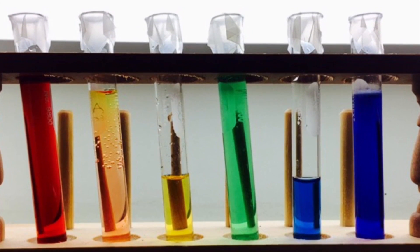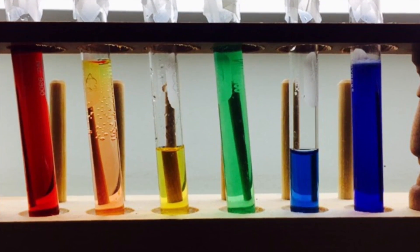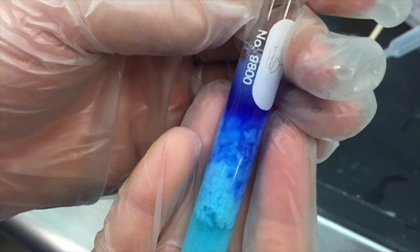One of my favorite labs was when we tested systems at equilibrium in order to make the colors of the rainbow. The prettiest color was blue, which was made with bromothymol blue, water, and hydrochloric acid.